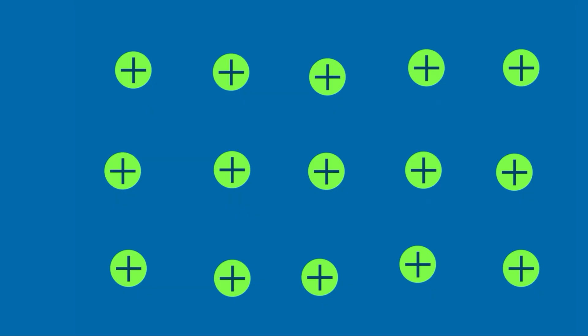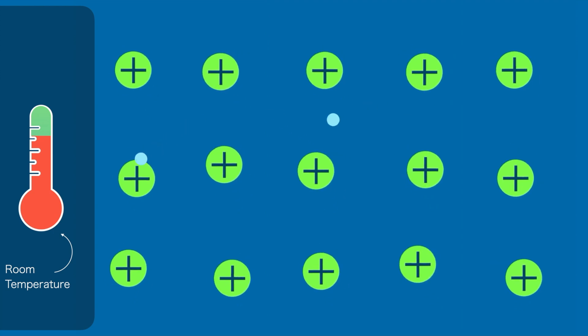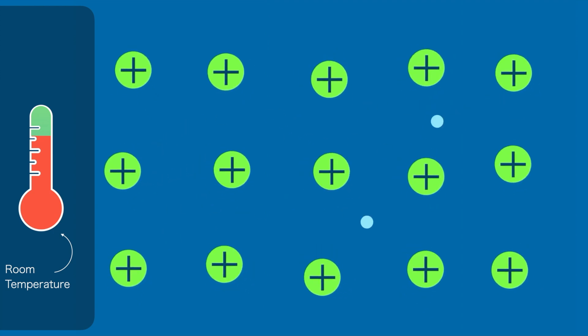But how does this allow for zero resistance? The answer lies in the temperature. When a superconductor is at room temperature, the positive ions within it vibrate energetically, preventing the electrons from settling down and forming Cooper pairs.